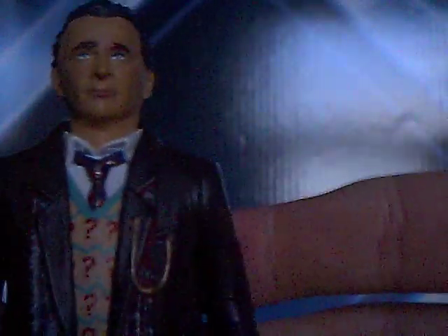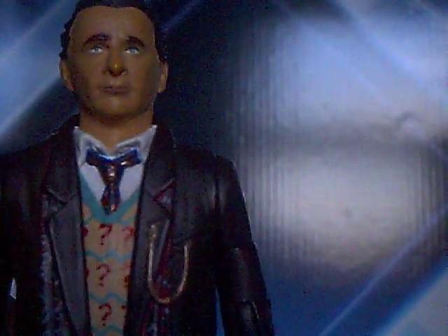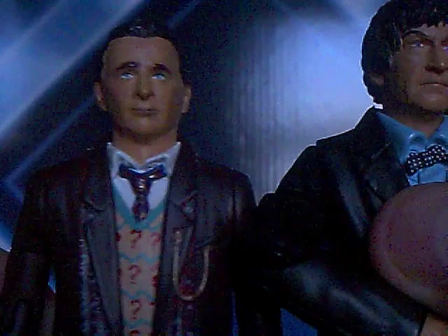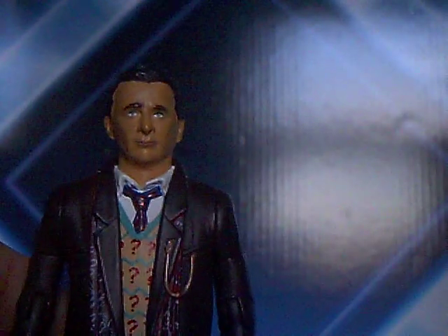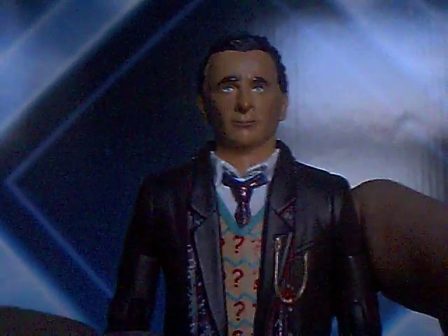He's got question marks on his jacket, he has stripes on his trousers, and he's got small feet. He is quite a small figure actually — he's smaller than the Patrick Troughton figure, and the Patrick Troughton figure is quite small. He's got his handkerchief coming out of his pocket. I'm not quite sure if that handkerchief is supposed to be that colour, but I'm not an expert on the story — it's just what I've heard from other sources.